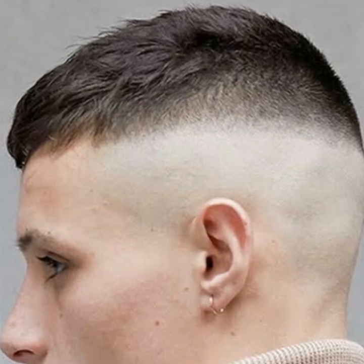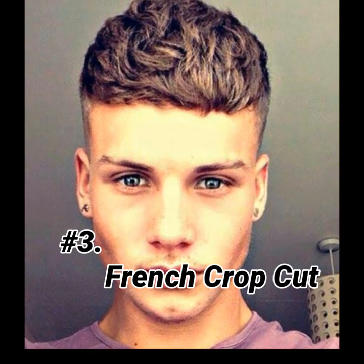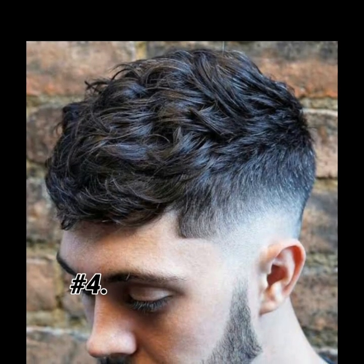Now let's go to hairstyle number three: French crop cut. This is one of the most trending and most simple hairstyles, and it is easy to maintain.